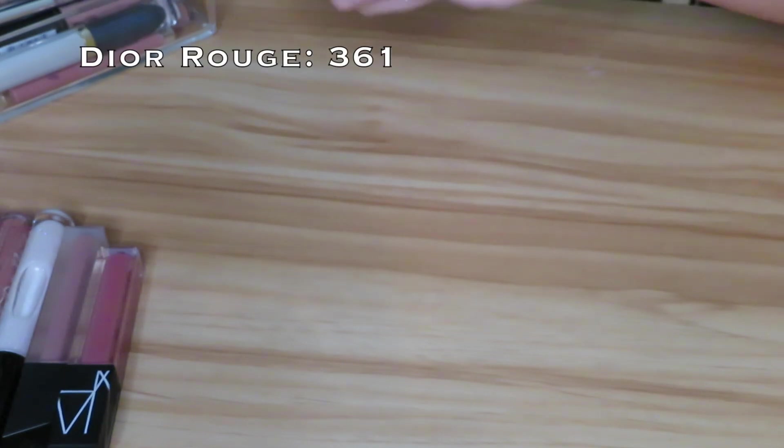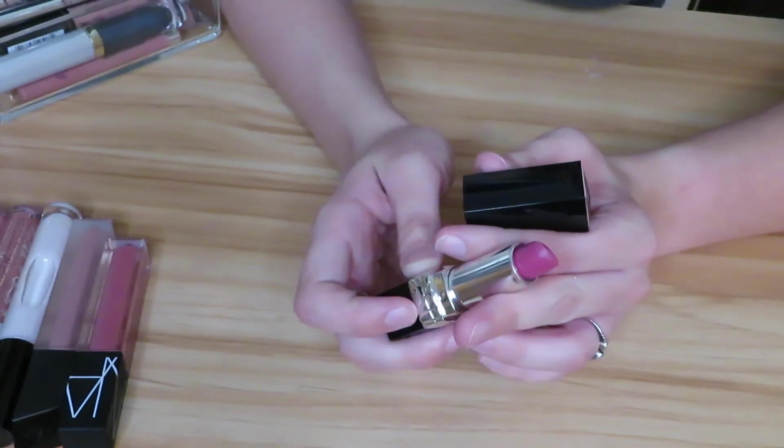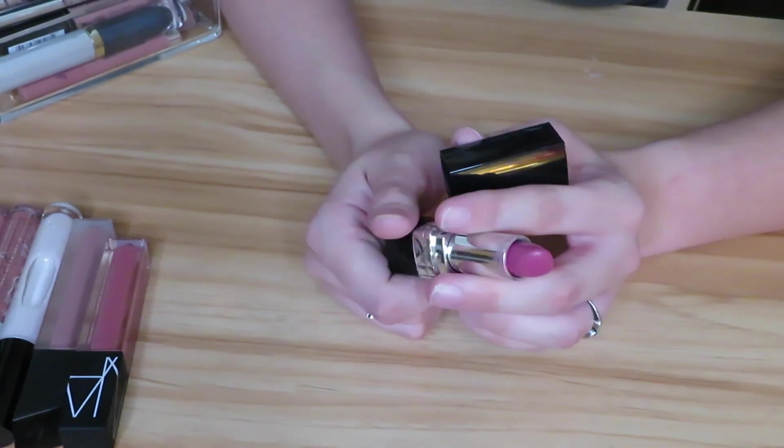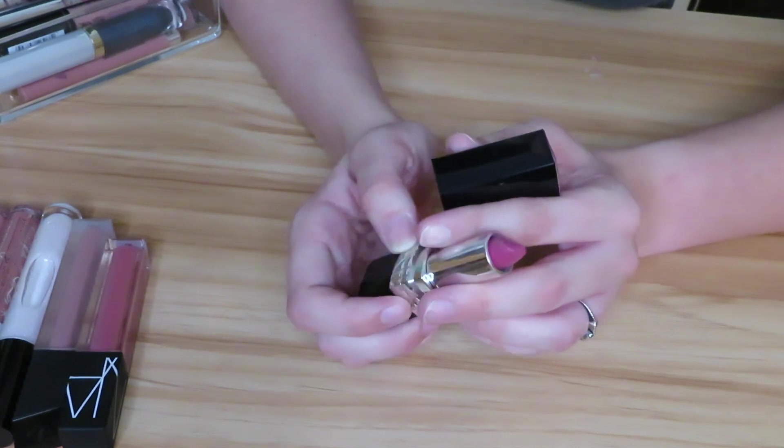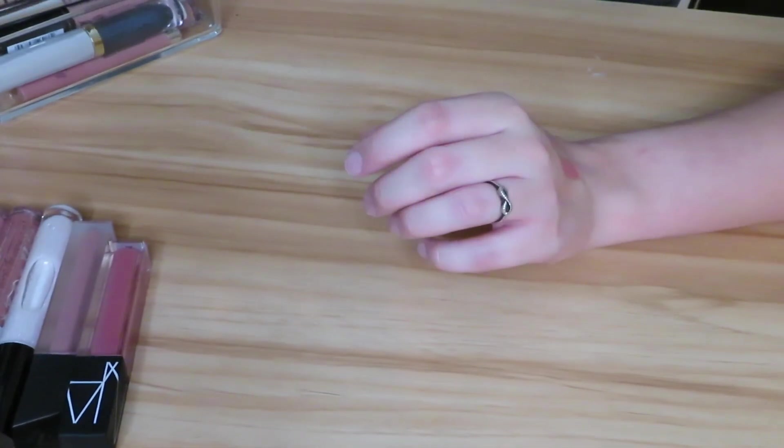Next I have the Dior Rouge 361 lipstick. I actually wore this on my prom night so it's definitely pretty old in my collection, but since it has that memory I will definitely be keeping it. It's not something I wear all the time but the memory attached to it makes me keep it.